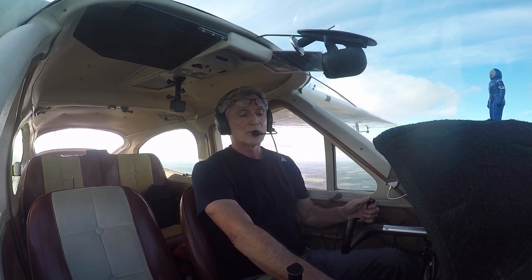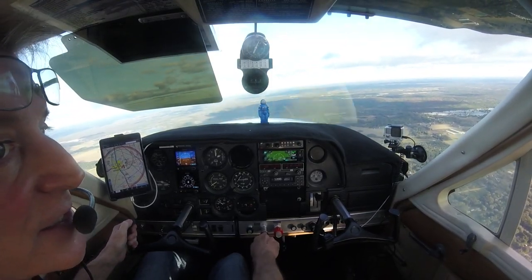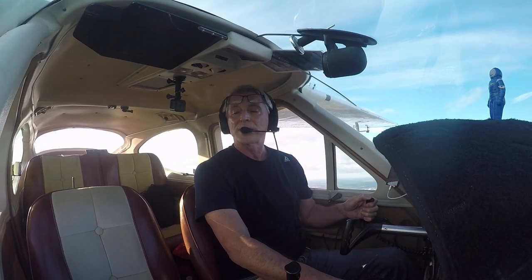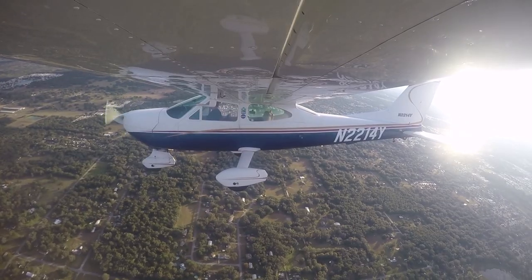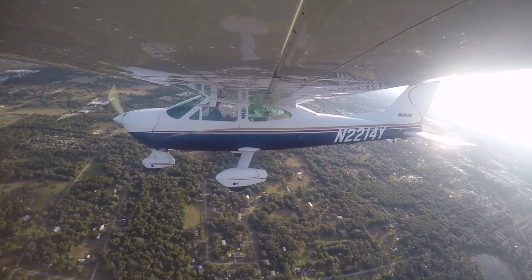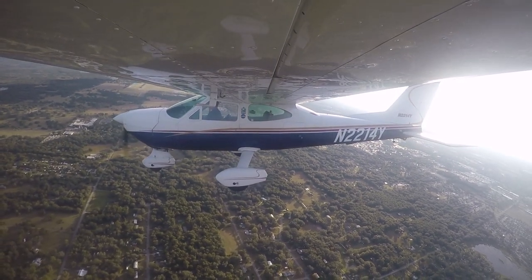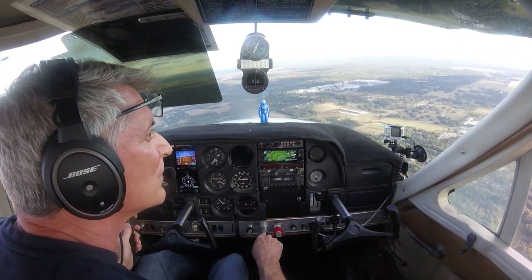Pull back to power. Zephyrhills — Zephyrhills, this is a Cessna towplane.